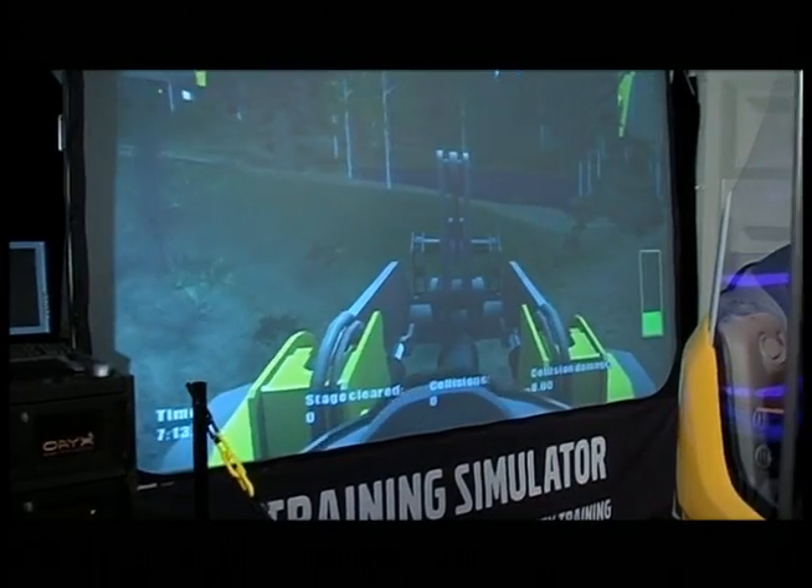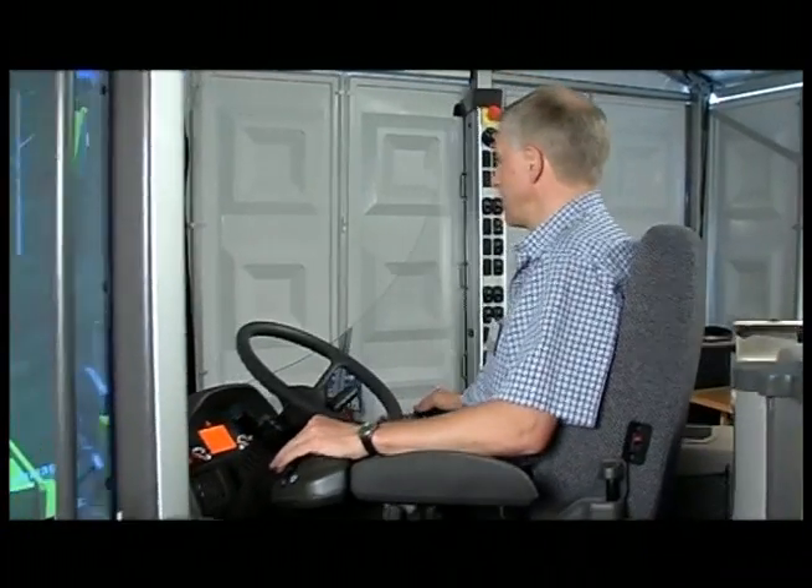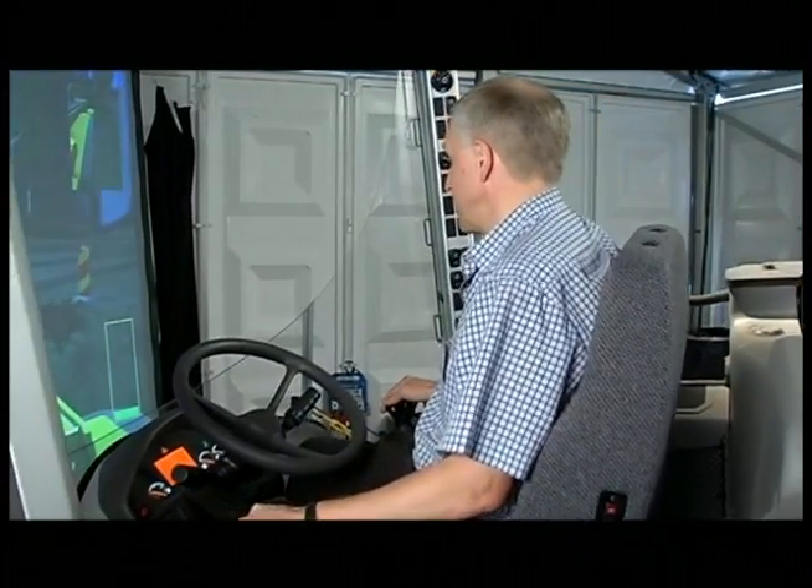Advanced 3D graphics and the latest technology make operation extremely realistic and the training effective for operators in all kinds of work.